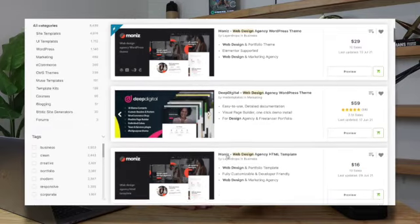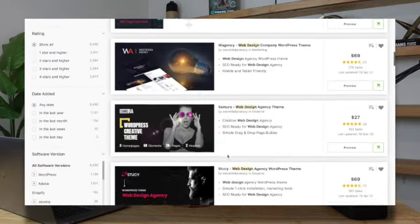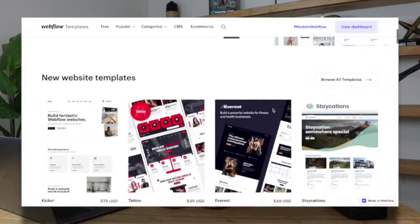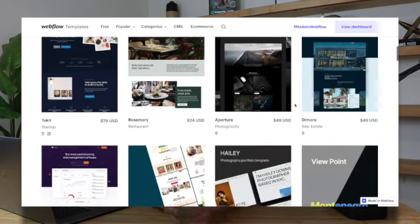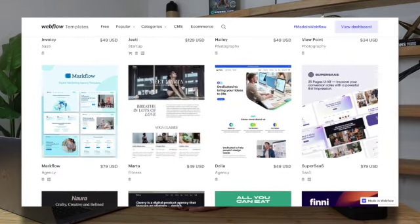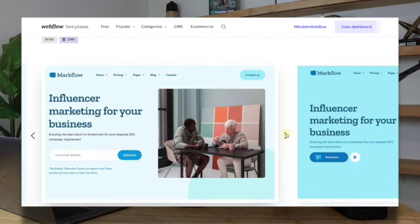A good example of this is ThemeForest. If you want to take it a step further — and I have several friends that do this — you can design the website, develop it in a tool like Webflow, and list it on the Webflow templates marketplace. By doing this, you're selling a fully developed website, which means you can charge a little bit extra. I have friends making hundreds of dollars every single day just by having one or two popular templates in a marketplace.